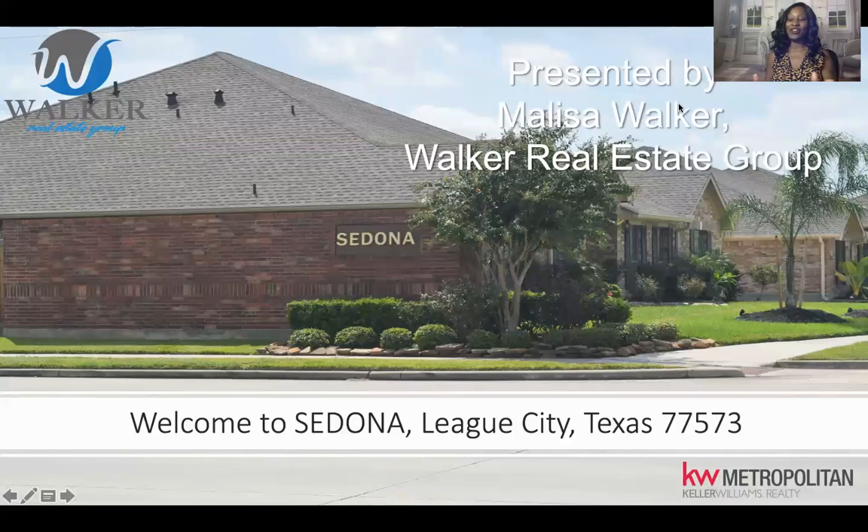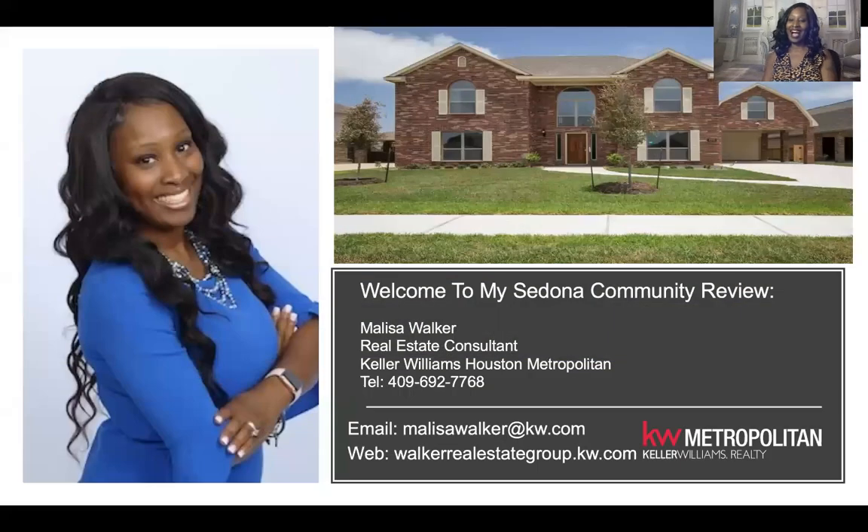Hi and thank you for watching. Today we are visiting the beautiful community of Sedona. Sedona is located in League City, Texas, zip code 77573. I am Melissa Walker and this is your Sedona Community Review.